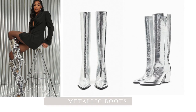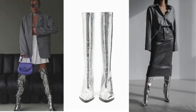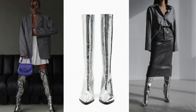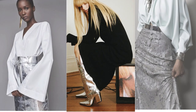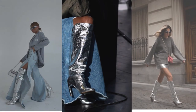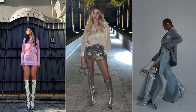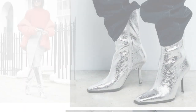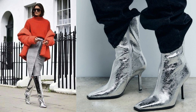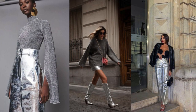Metallic Boots: pair metallic boots with neutral-colored clothing, such as black, white, gray, or beige — this allows the boots to be the focal point of your outfit. Create a chic and modern look by wearing a monochrome outfit and letting the metallic boots add a pop of shine. Team up your metallic boots with denim jeans or a denim skirt; the contrast between the rugged denim and the metallic shine can be visually appealing. Mix and match with a simple dress or skirt in a solid color to allow the boots to shine. Metallic boots can add a touch of glam to dresses and skirts. Keep accessories simple but complementary.